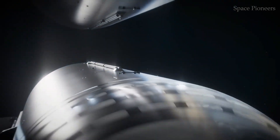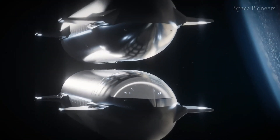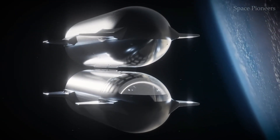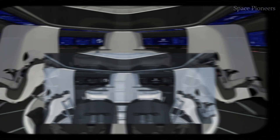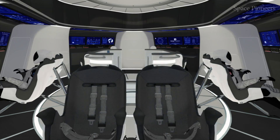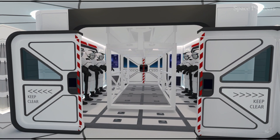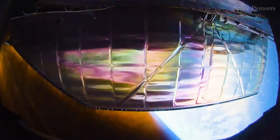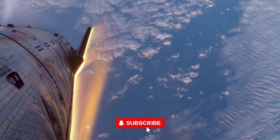Moving up, the third floor is all about health and wellness. Space travel takes a toll on the human body, so this level will feature exercise equipment like treadmills and weight machines to help astronauts maintain muscle and bone density. Bathrooms and personal hygiene facilities will also be here, equipped with specialized systems to manage water and waste in zero gravity. It's all about keeping the crew in peak physical condition, even in the most challenging conditions.